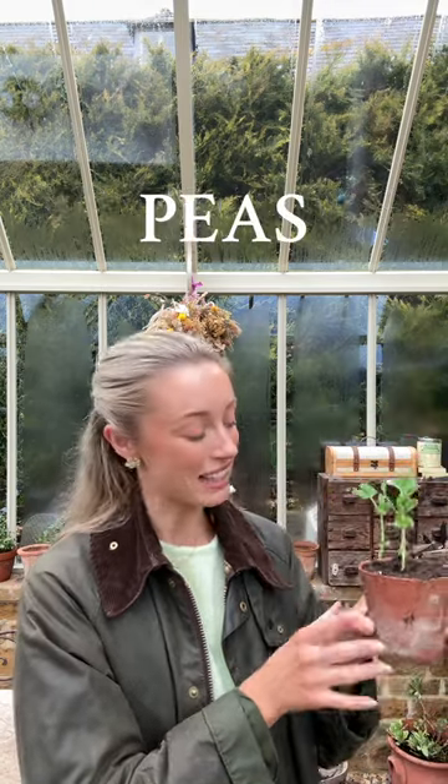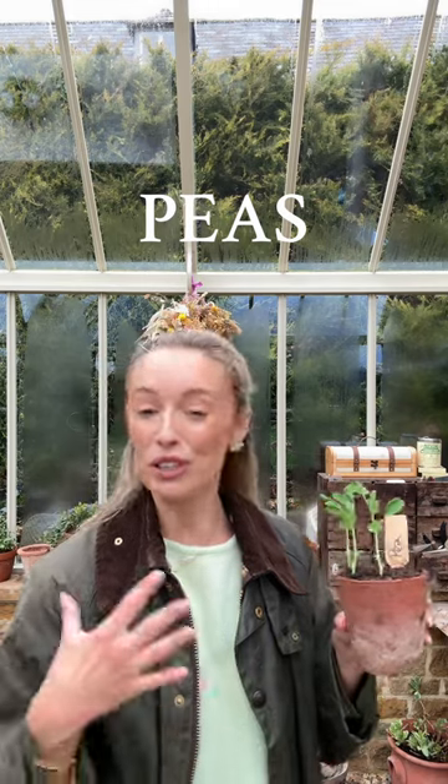This is just your classic normal pea, and they are really beautiful. They flower really beautifully, and the more you pick, the more they grow.